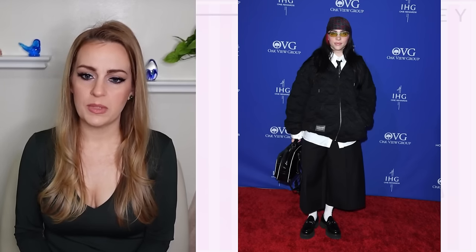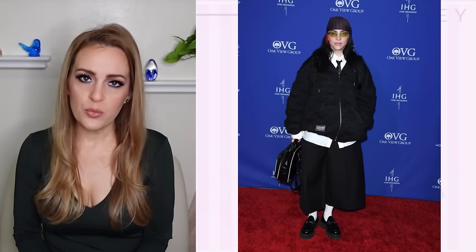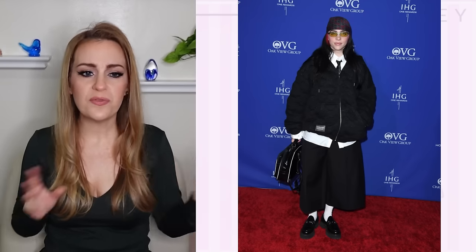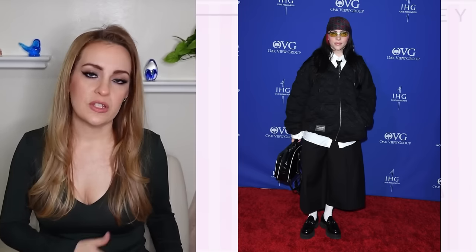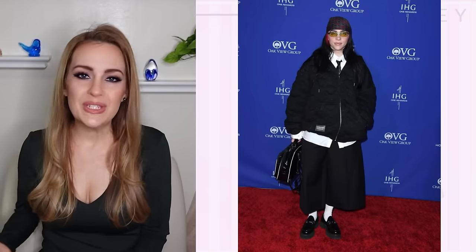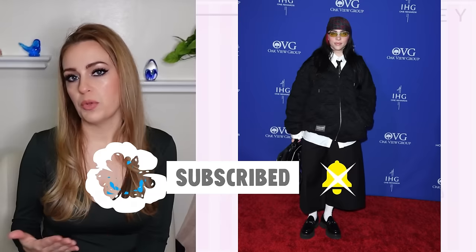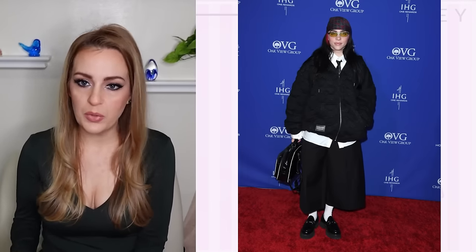Billie Eilish, once again, wearing something ginormous, frumpy, and not flattering. This is by Purgatory, and it's just a giant unwelcome outfit. The coat does not need sloppy shirt tails and a bulky, stiff, oversized skirt. I know she has a very unique aesthetic, and as a musical artist you get freedom to stick to your character — think Cher or Lady Gaga in costumey pieces — but nonetheless, she deserves something a little less bulky some of the time.